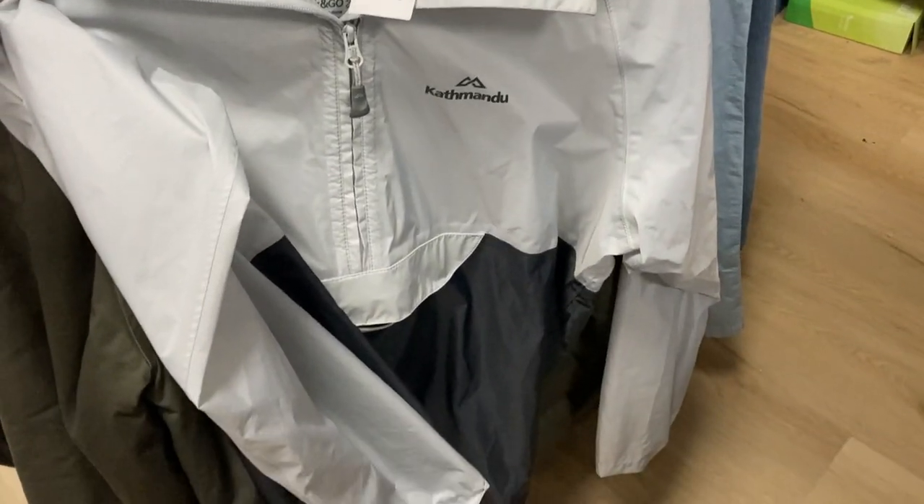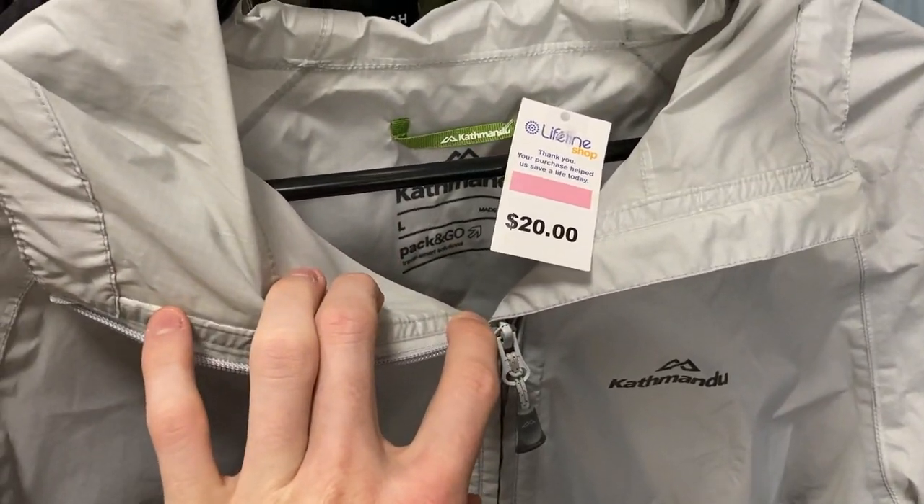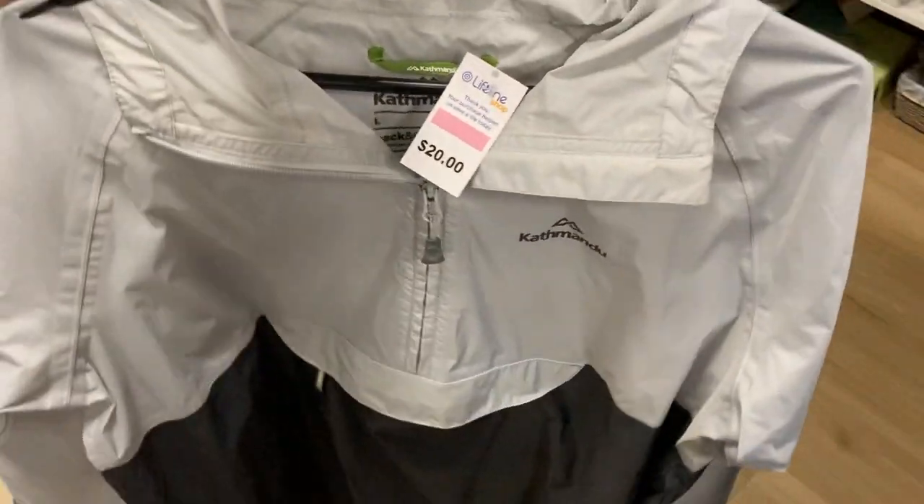It's the second Instagram viewer poll question of the day. I've got a Katmandu pack-and-go sweater, size large, at $20. I love the brand but I'm not sure I love the price point. Let me know your thoughts in the comments.